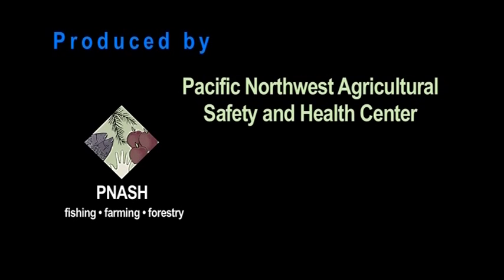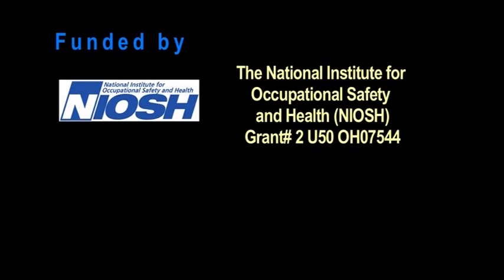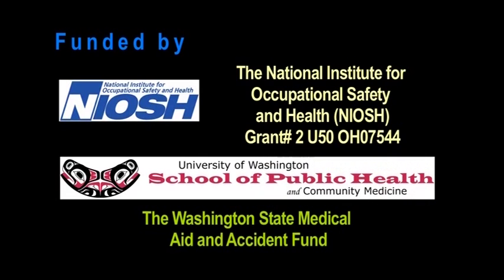Produced by the Pacific Northwest Agricultural Safety and Health Center at the University of Washington. Funding for this project was provided by the National Institute of Occupational Safety and Health and the Washington State Medical Aid and Accident Fund.